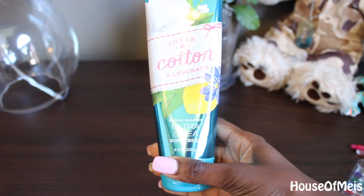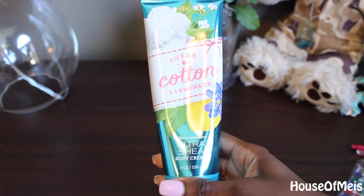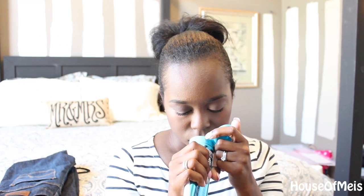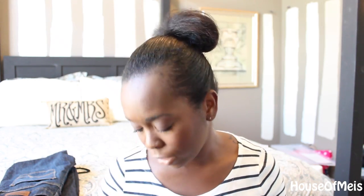The other one is the one I hauled just recently — it is the Sheer Cotton and Lemonade 24 Hour Ultra Shea body cream. I love this stuff. It smells so good, seriously so good. I'm also using the body wash right now because I ran out of the Forever Red kind. It smells amazing and I think I want to go back and get more, but I don't want to become the hoarder I used to be with Bath and Body Works products. It definitely smells so good and I definitely recommend it.